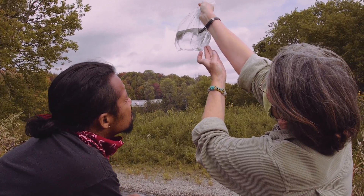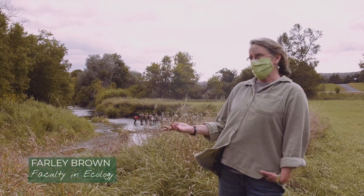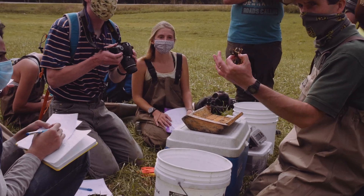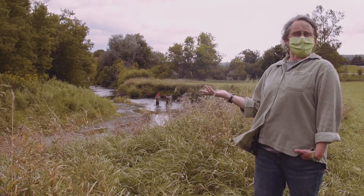My name is Farley Brown. I'm a faculty member in ecology at Sterling College. What we're doing here today is the Fish and Wildlife Conservation class is actually assessing the habitat here in the Barton River, specifically for trout.